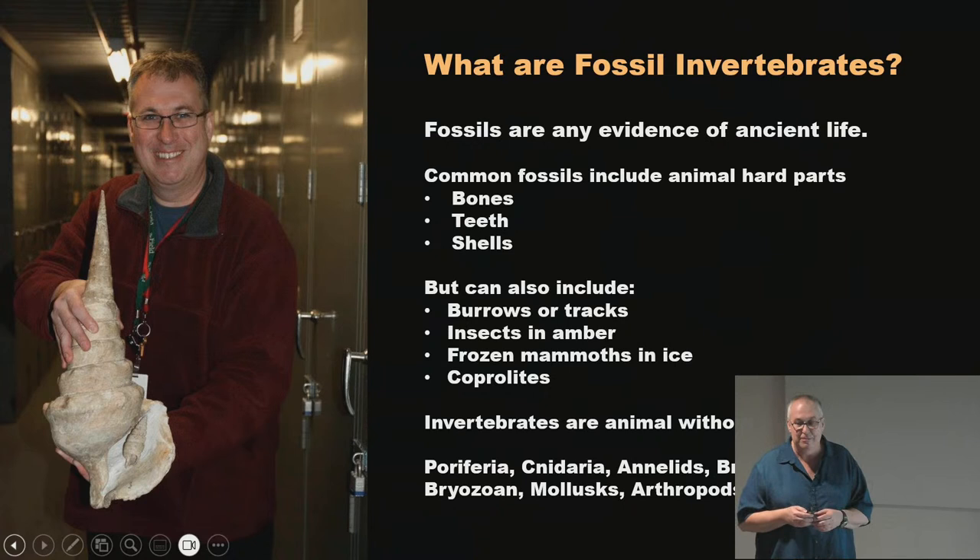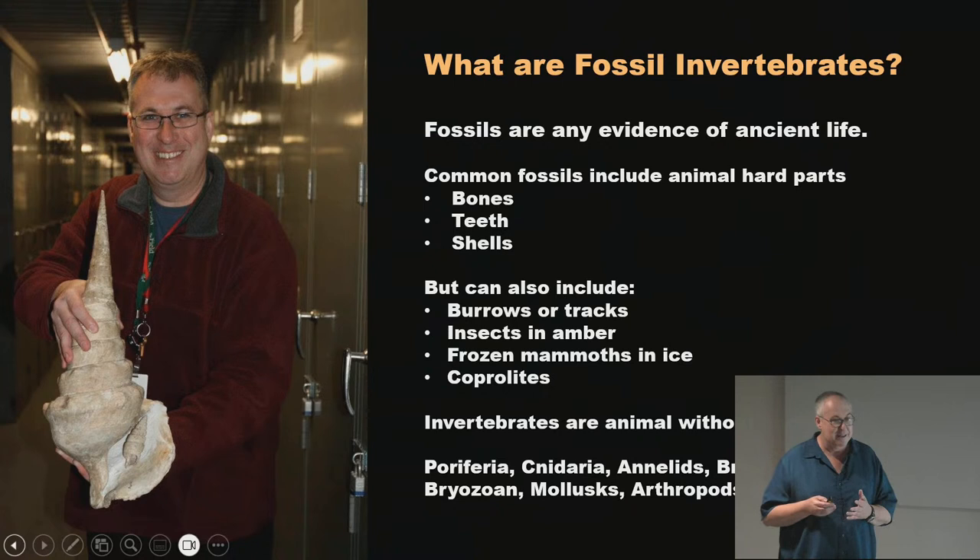A lot of our collection — one of the gems that researchers around the world come to see — is the Mazon Creek fossils. Fossils can also include behaviors like burrows or trackways, insects in amber, or coprolite, the polite way of saying fossilized poop. We have two cabinets full of it. You can learn a lot from it: you can see what an animal ate and find bits of shells and plant fossils not found in regular deposits.